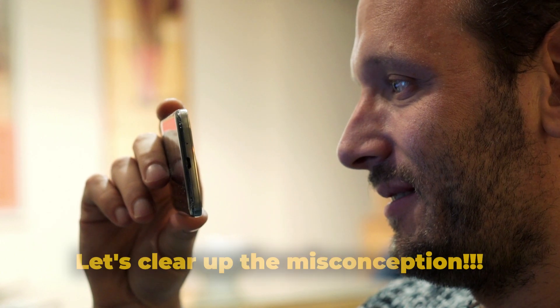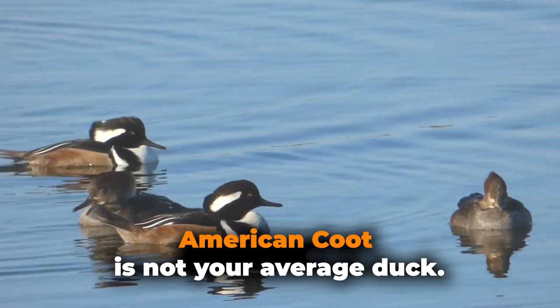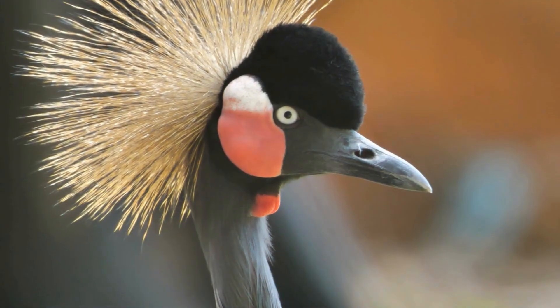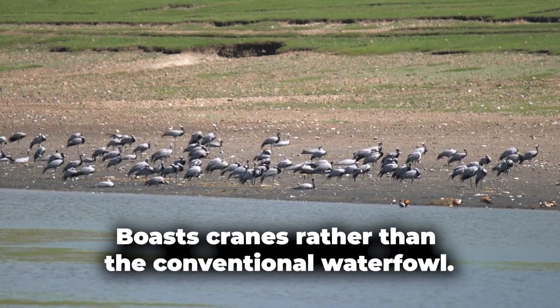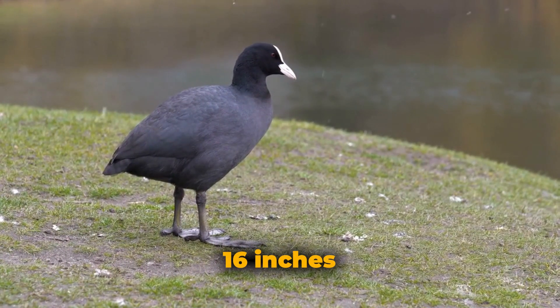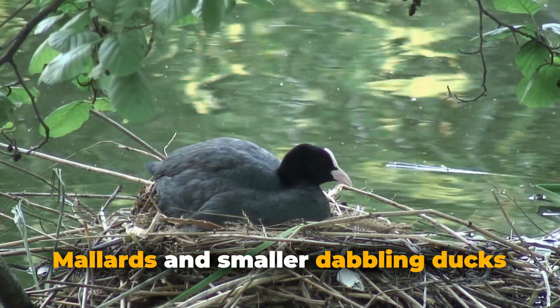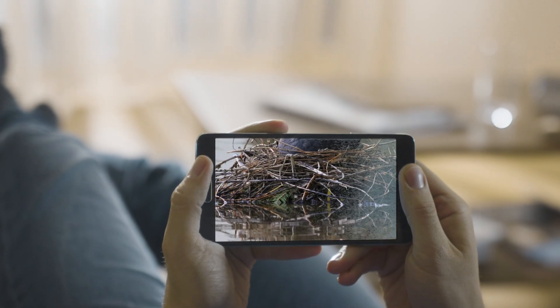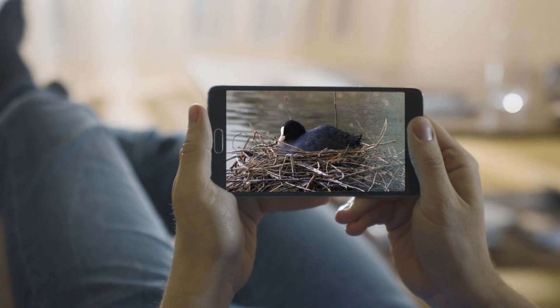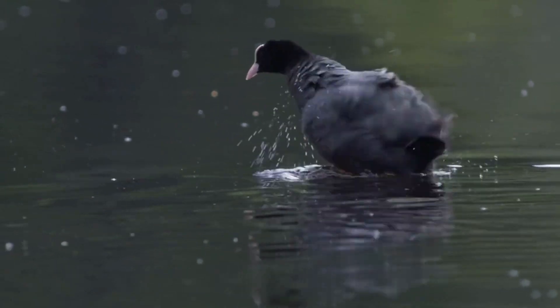Let's clear up the misconception: the American Coot is not your average duck. This intriguing bird belongs to the order Gruiformes, a family that boasts cranes rather than the conventional waterfowl, scientifically known as Fulica americana. These birds stand at about 16 inches, nestled perfectly between the size of mallards and smaller dabbling ducks. These fundamental facts lay the groundwork for our journey, helping us appreciate the American Coot in all its distinct glory.